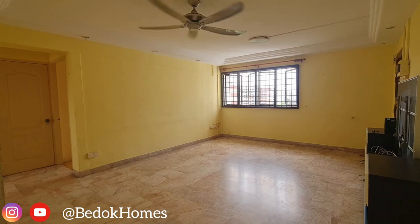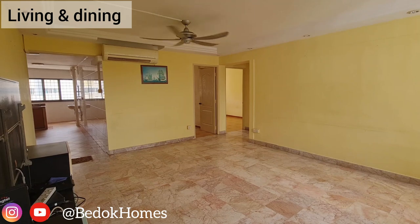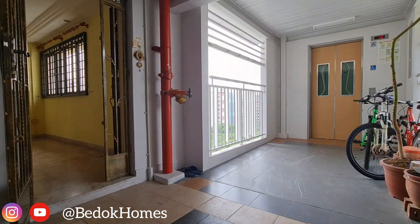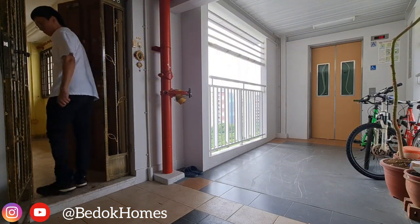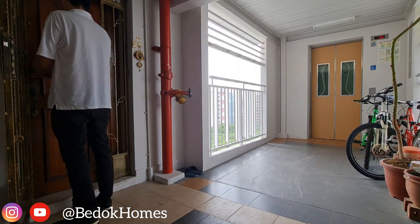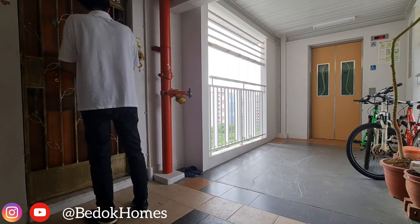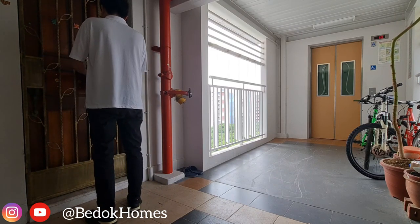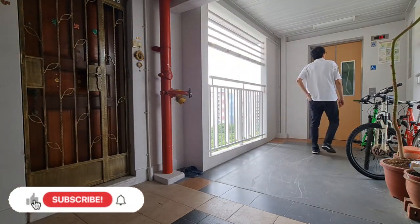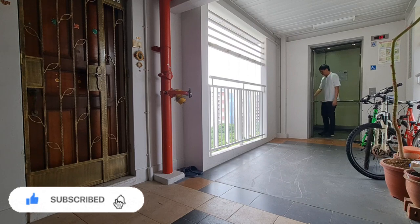Finally, this 91 square meter house comes with a good sizeable living space, which is good for furnishing and adding some interior design, and plenty of nearby schools that are popular with most Singaporean families. So if you want to experience living in Fengshan with your family, please give me a call for a viewing. I will see you soon. Bye.